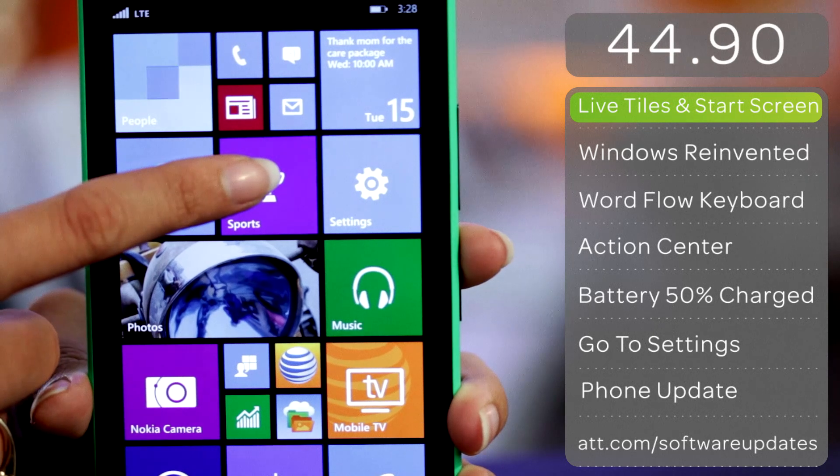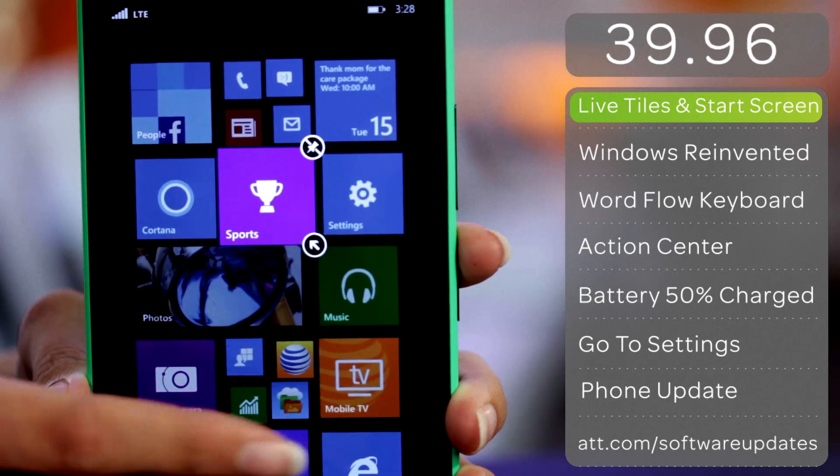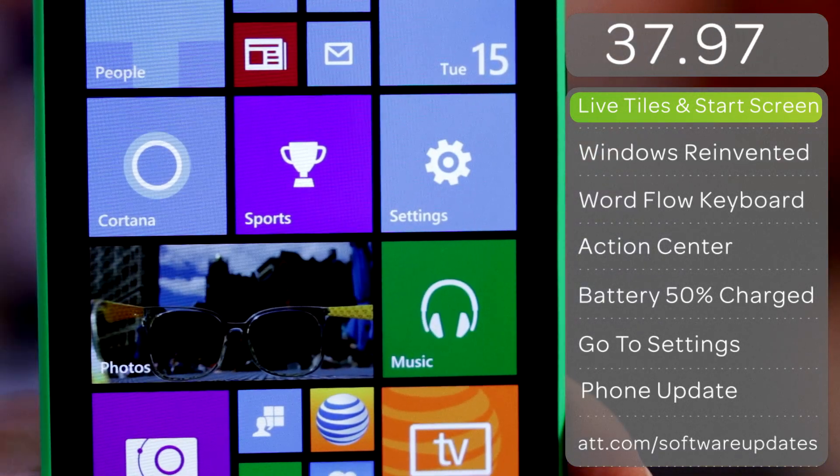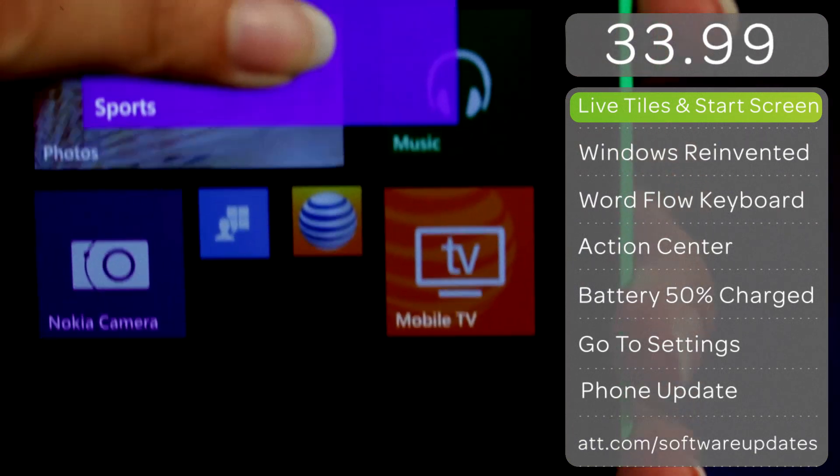Live tiles on your start screen put the people, apps, music and activities just a glance away. You can pick a favorite photo as the background or choose the colors and tile sizes you want to make the start screen uniquely yours.